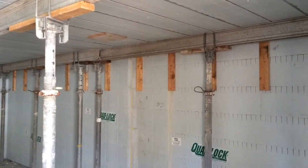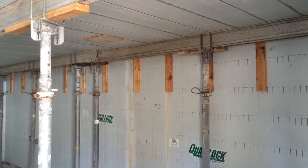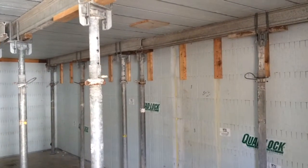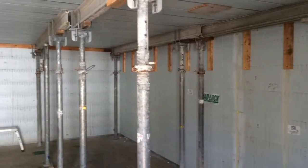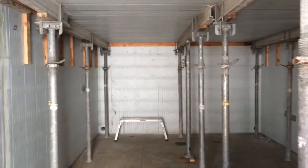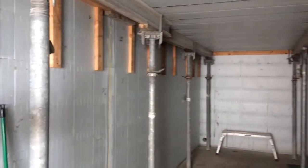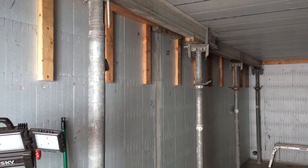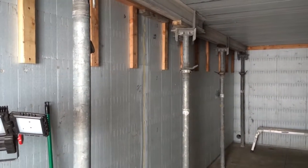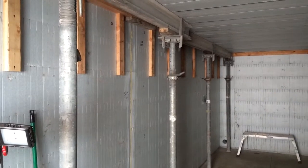Since our last update, we have continued to move forward with the cellar construction. As you can see, the quadlock is all finished — the walls — and we've had our first pour, which went perfectly. We now have pole shores and I-beams in, and the quad deck set.